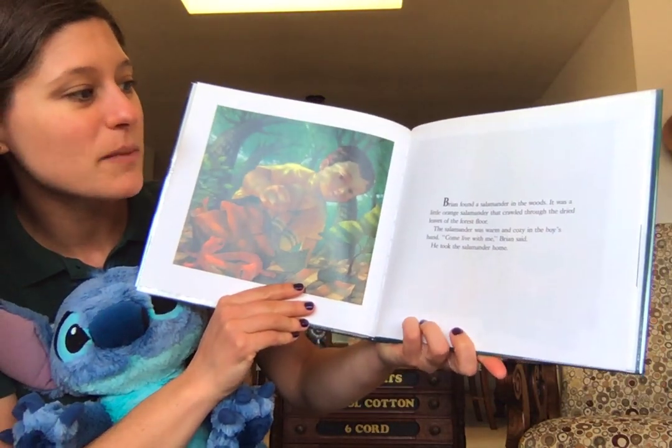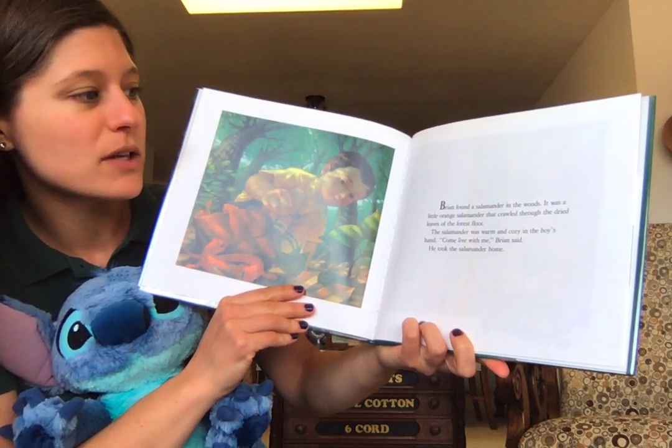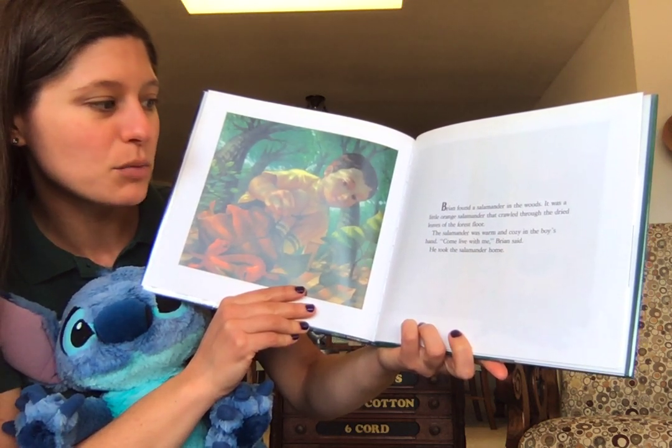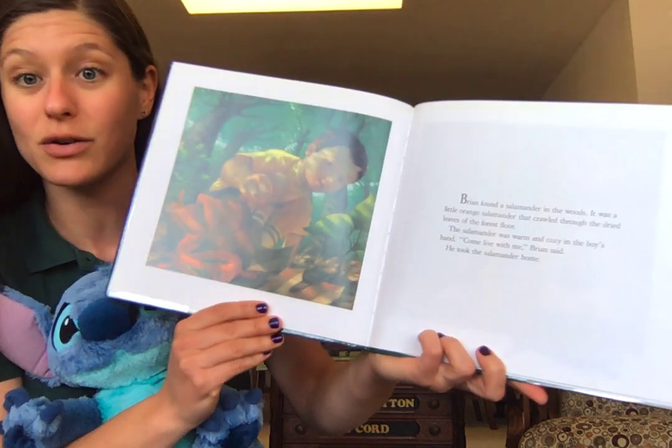Brian found a salamander in the woods. It was a little orange salamander that crawled through the dried leaves of the forest floor. The salamander was warm and cozy in the boy's hand. "Come with me," Brian said. He took the salamander home.